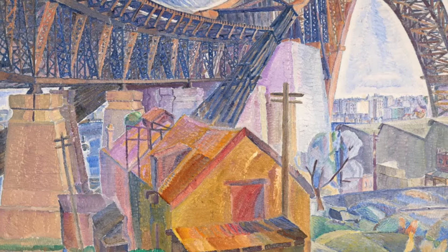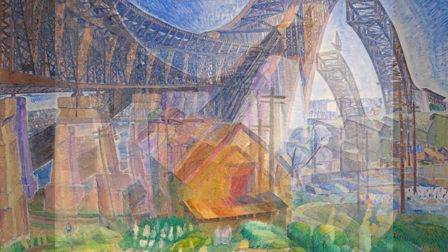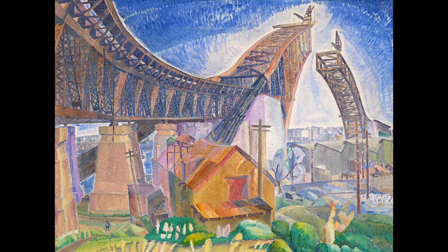Cottington-Smith saw the bridge as an ideal subject. Its complex construction and repeating geometric forms fascinated the artist. The two extending arms seemingly growing towards each other across the water, as if to form a halo over the harbour. The artist manages to express the intrigue and excitement that many had as they observed this enormous structure beginning to dominate the skyline. Grace Cottington-Smith shows us an elegance and a beauty alongside the strength and monumentality of this architectural icon.